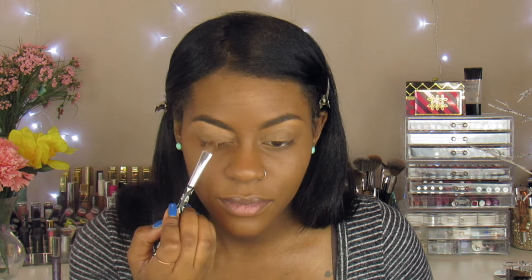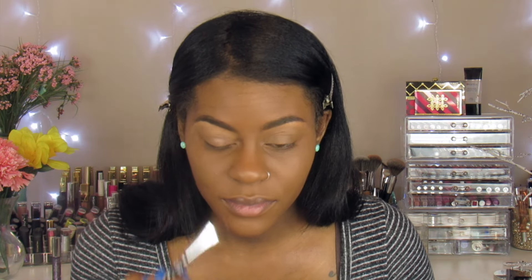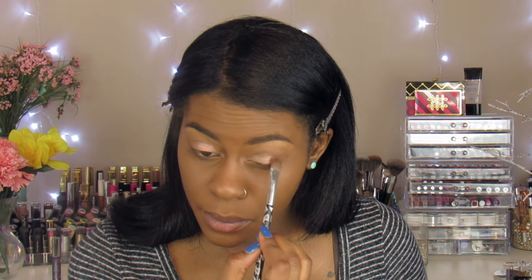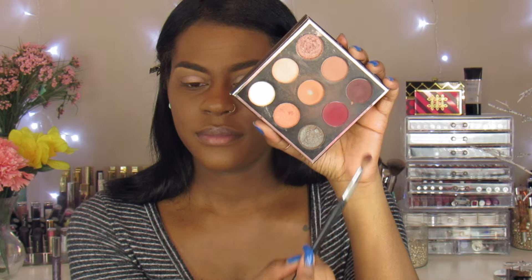Next I'm going to put this cake on my eyes. Next I'm going to put this brown on me.